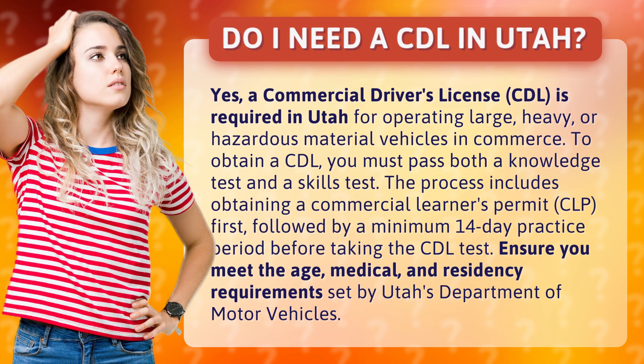Ensure you meet the age, medical, and residency requirements set by Utah's Department of Motor Vehicles.